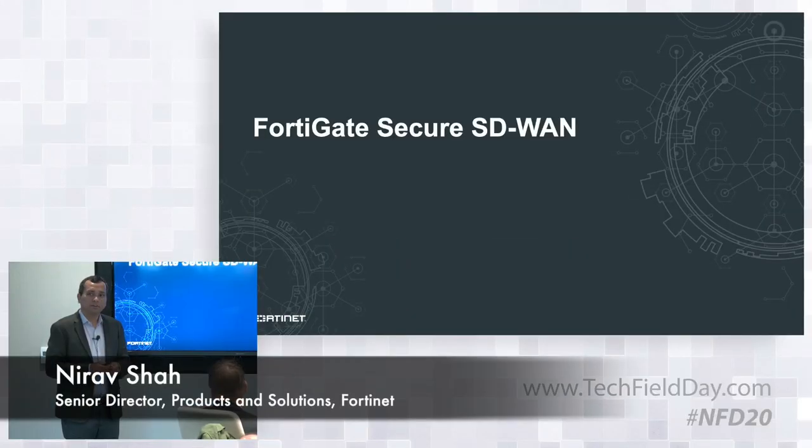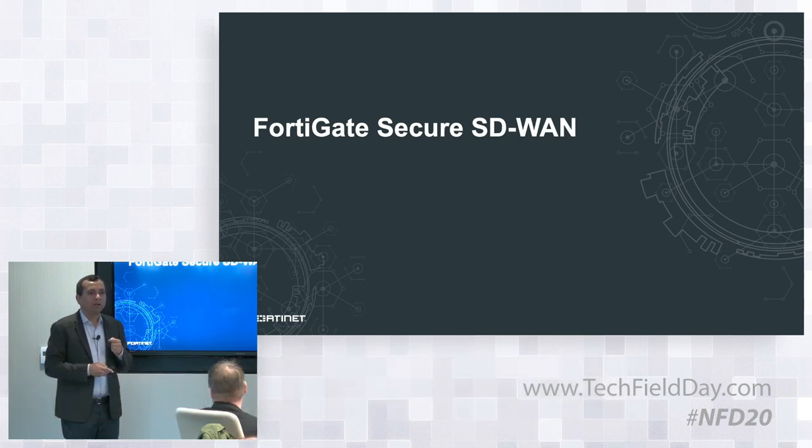I'm Nirav Shah, Senior Director of Products and Solutions. I want to give you a quick update on why Fortinet, a security company, is into SD-WAN, which is a networking technology.